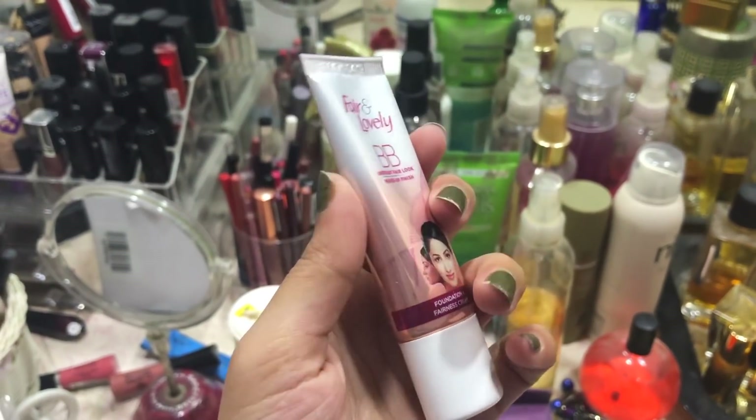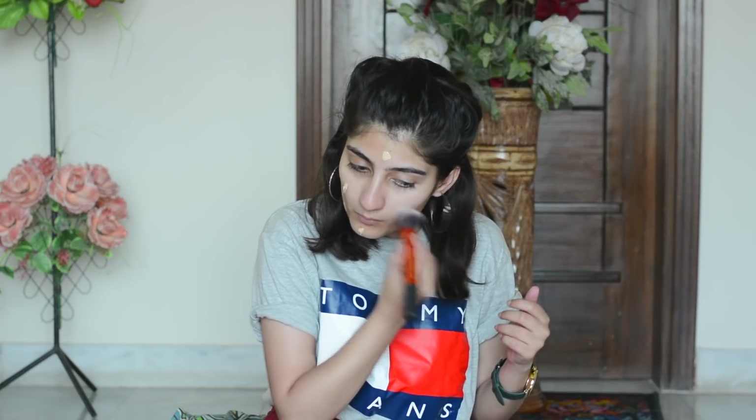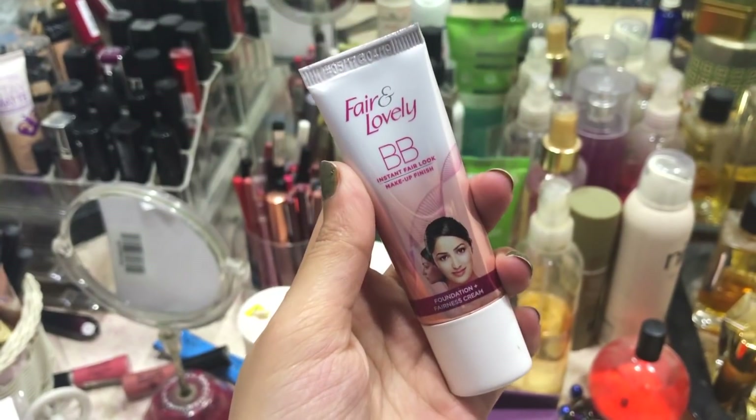It makes your makeup last a very long time. The BB cream I'm using is Fair and Lovely, and I think this is the best BB cream available in the market. It's only 120 or 200 rupees and it blends very well. It gives a very natural finish.